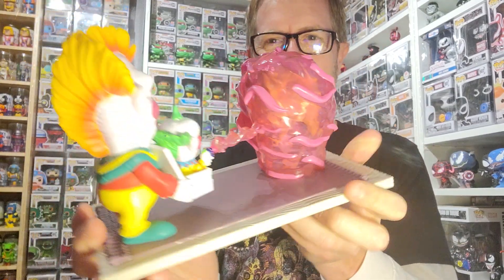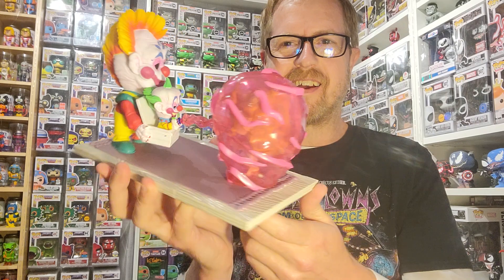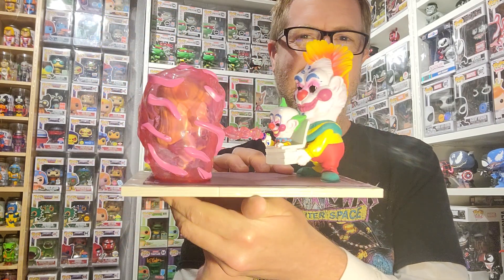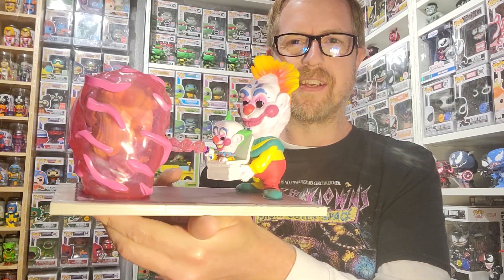I'm so excited for this — I can't wait to figure out how I'm gonna put it up in the Killer Klowns collection. I have to get another one of these just so I have one still in box too, but I definitely had to open this one up.